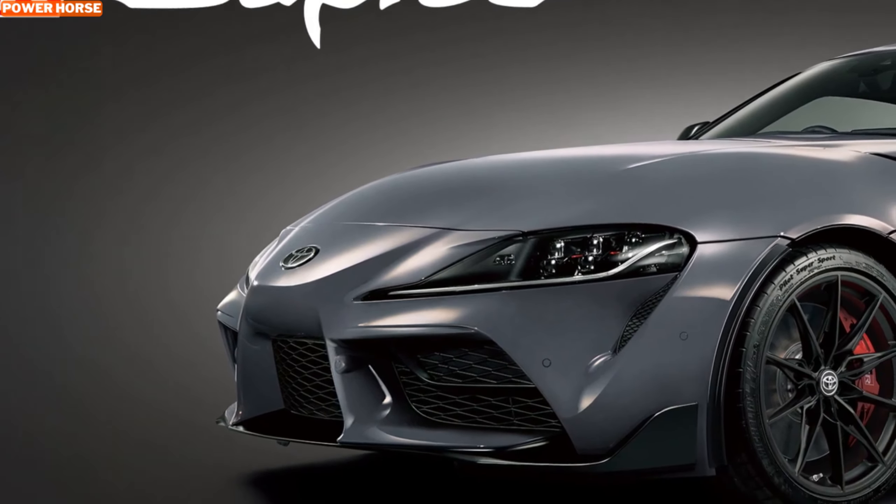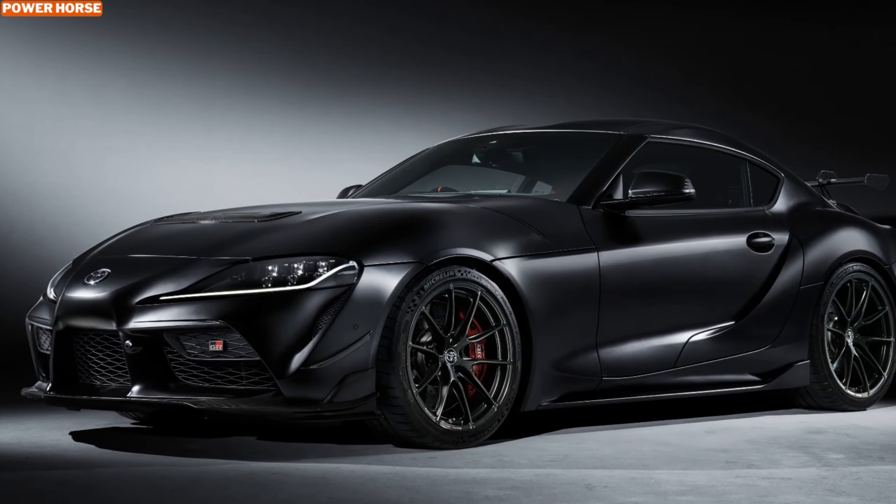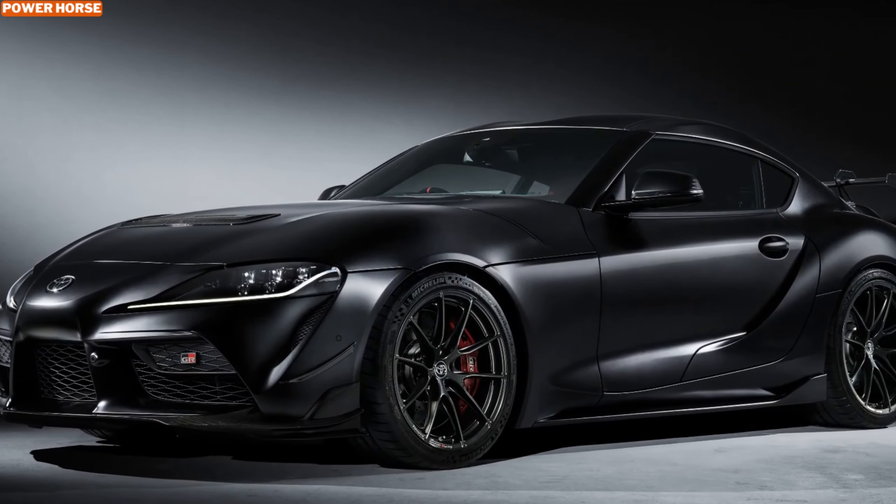Welcome back to the channel. Today we're diving into an exciting chapter in the history of the Toyota Supra, one that marks the end of an era. Meet the A90 Final Edition, a stunning farewell to the current Supra generation. Limited to just 300 units and exclusive to Europe and Japan, this model is all about celebrating the Supra's legacy with style, performance, and innovation. Whether you're a diehard Supra fan or a lover of high-performance cars, this special edition is something you won't want to miss.